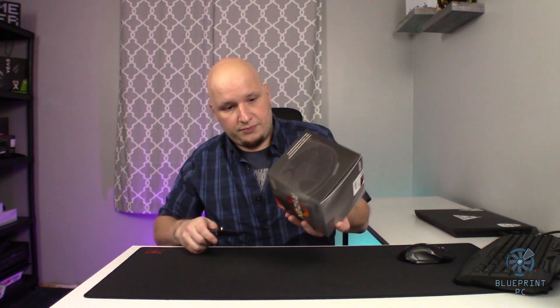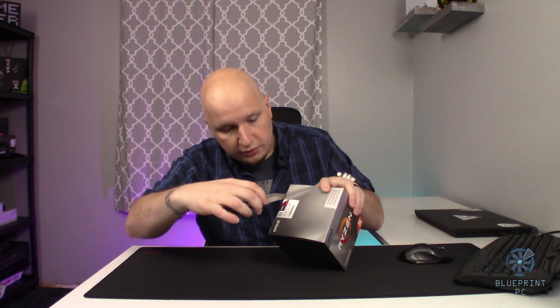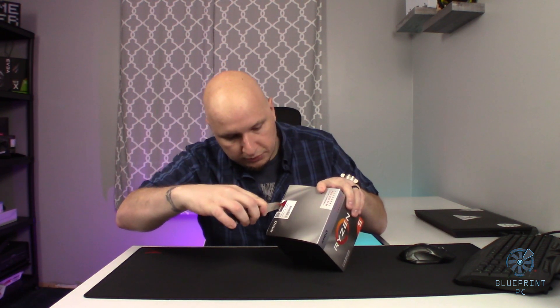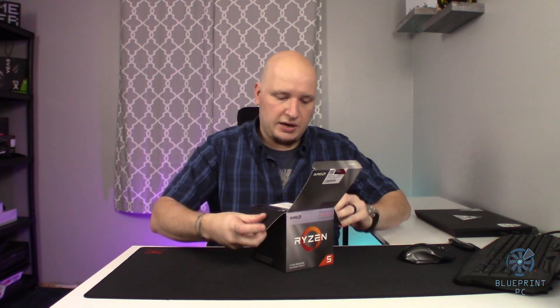Let's open this up. With most of my unboxings, I honestly try to be as original as possible. It's all sealed — cut it open for the first time with a crappy little knife I have here, couldn't find my better one. I pretty much know what to expect; I have other Ryzen processors and they all come with the same stuff. But let's go ahead and open it up — who knows, maybe there will be a surprise.